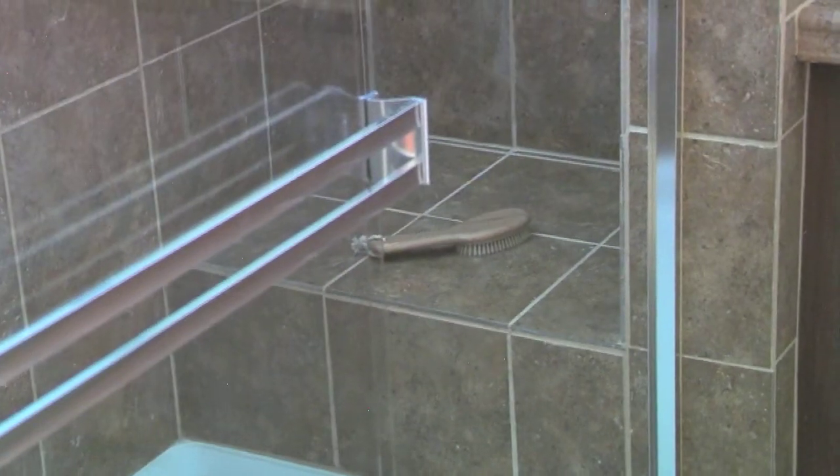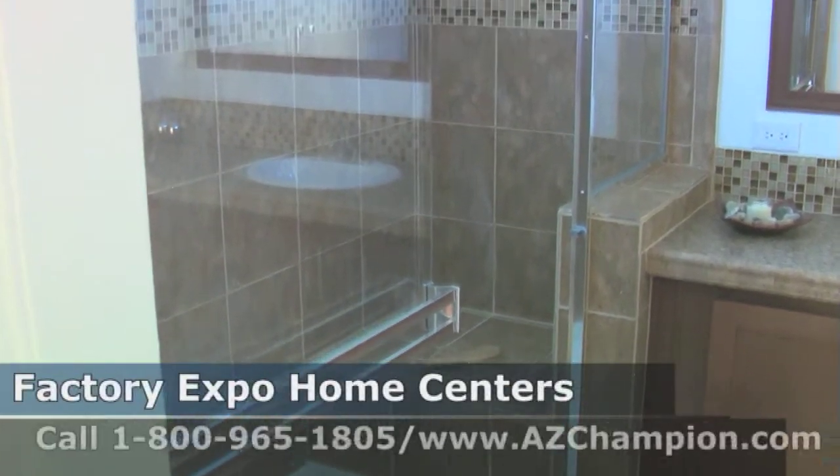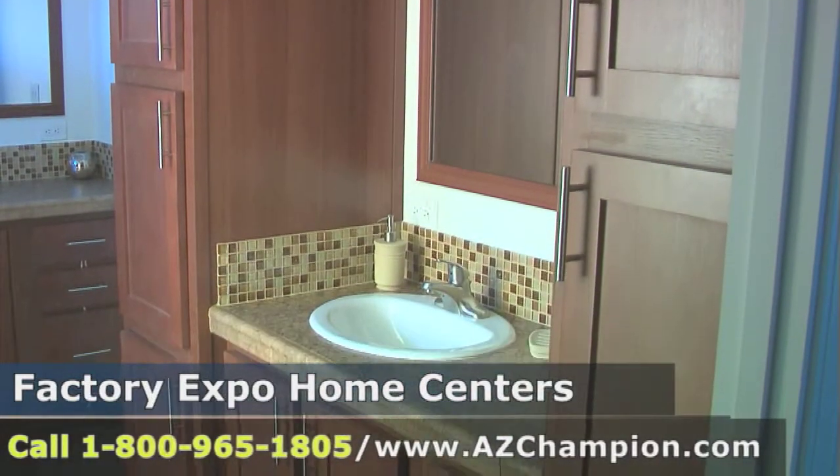We have here a very nice option in the bathroom — they call it the Hollywood all-ceramic bathroom with the glass enclosure. People just go wow when they go in there.